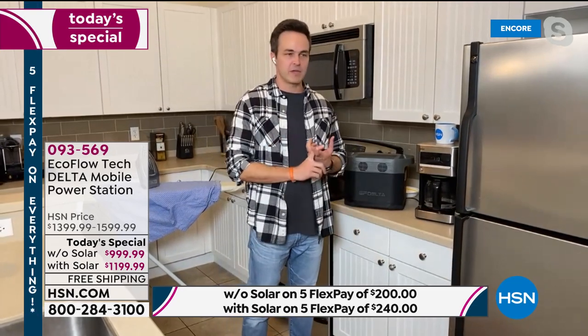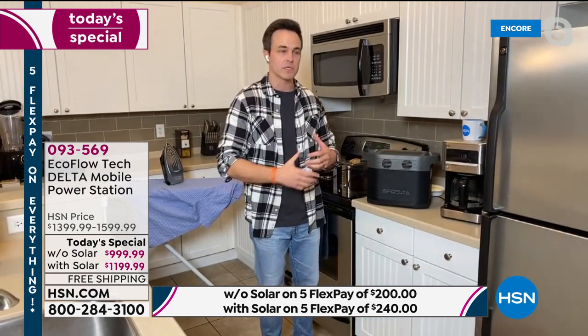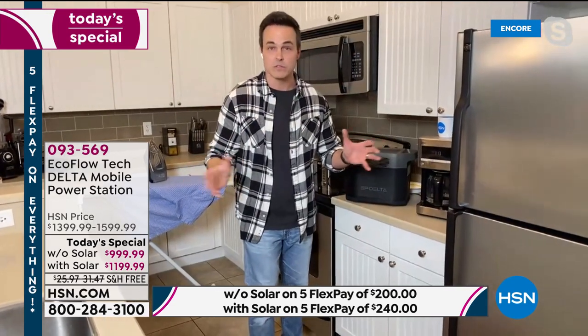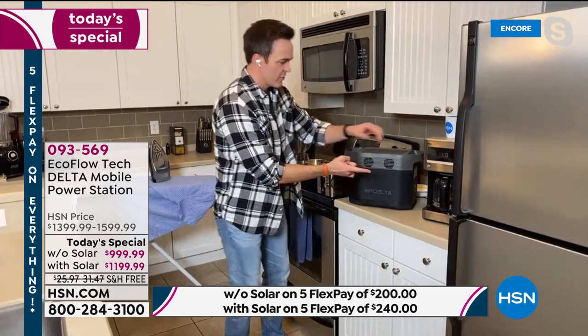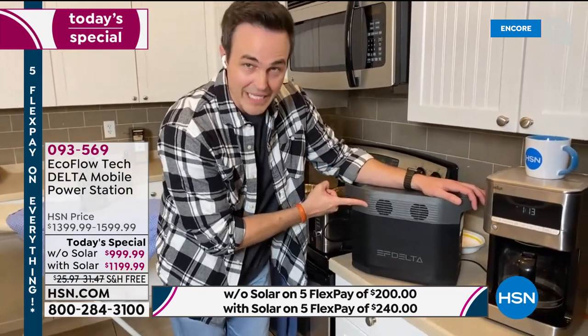There's nothing that can leave us feeling unprepared like being without power. Whether it's 15 minutes, 15 hours, or 15 days — it's not a good feeling. Our options to get power: we can spend thousands of dollars on a gas generator with all the maintenance, loud toxic fumes, gas, oil, and 100 pounds of weight. Or there's this — the brand new battery-powered generator by EcoFlow, called the Delta.